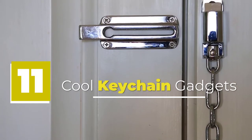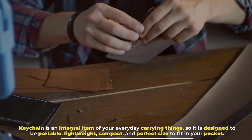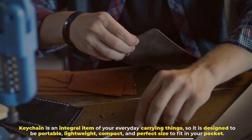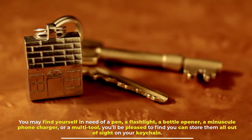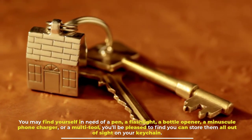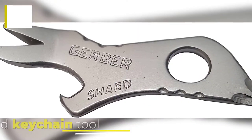11 cool keychain gadgets. A keychain is an integral item of your everyday carry, so it is designed to be portable, lightweight, compact, and the perfect size to fit in your pocket. You may find yourself in need of a pen, a flashlight, a bottle opener, a minuscule phone charger, or a multi-tool. Today we cover some super cool multifunctional keychain gadgets.